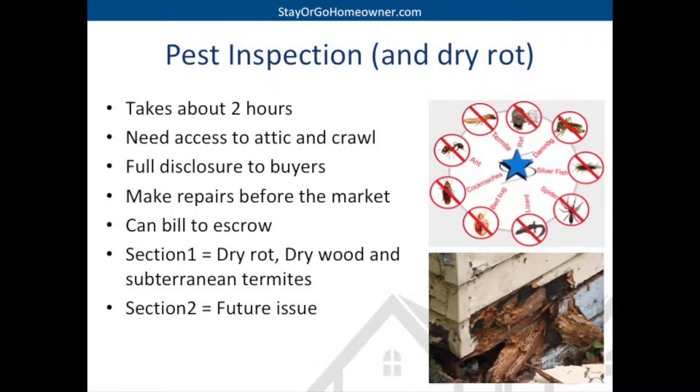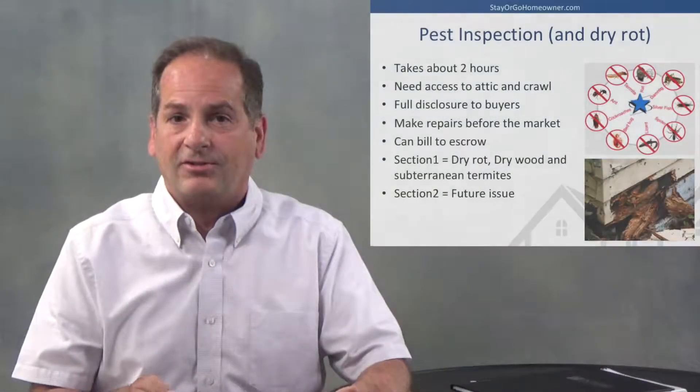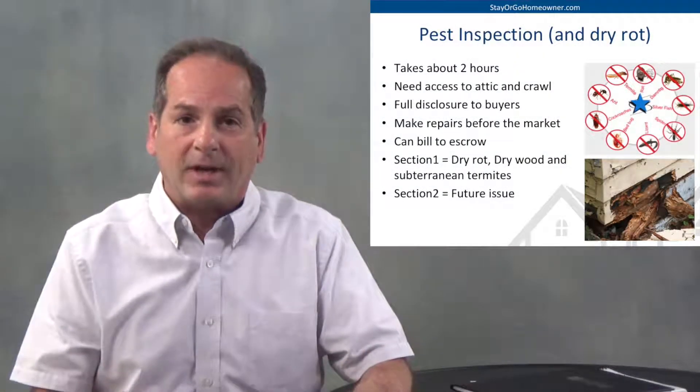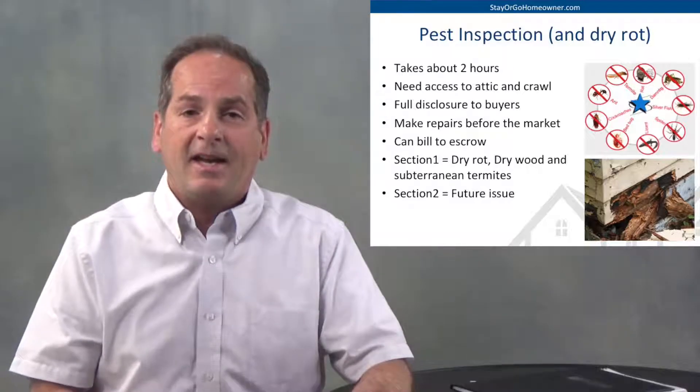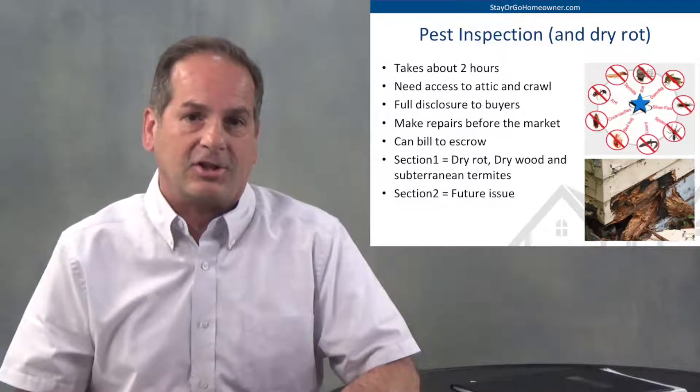The pest inspection takes a couple of hours with the same access. They're usually there on the same day at the same time — full disclosure to the buyers. We can make some repairs before we go on the market, or do some painting, and bill that to escrow. There are two types of things you'll see in the pest inspection report: section one items, which is an active infestation of dry wood termites, subterranean termites, or dry rot; and section two items, which are potential future issues to take into consideration.